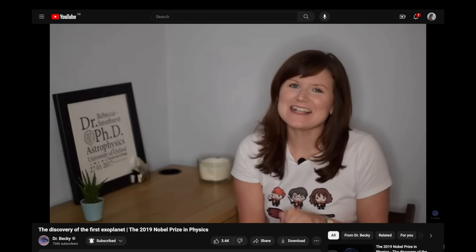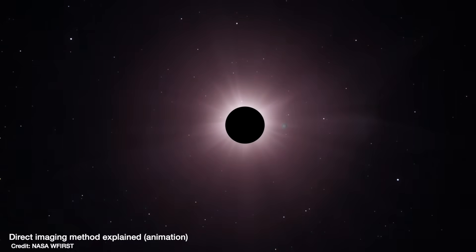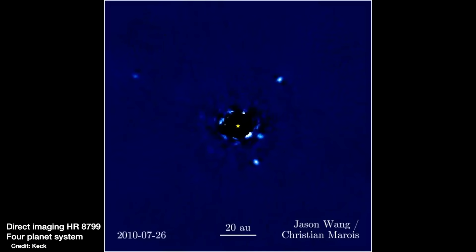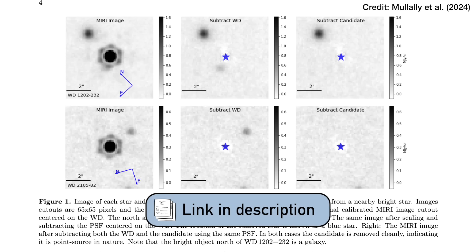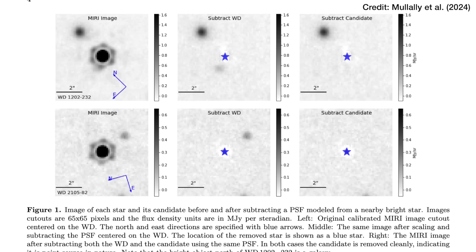There are a couple of different methods for finding exoplanets, but here with JWST they used a technique called direct imaging. This is not new — it's something the Hubble Space Telescope has done many times before with massive planets around nearby stars. But thanks to JWST, because it looks in infrared light, because it is so big and has the resolving power and sensitivity, this is the first time that exoplanets have been directly imaged around white dwarf stars.